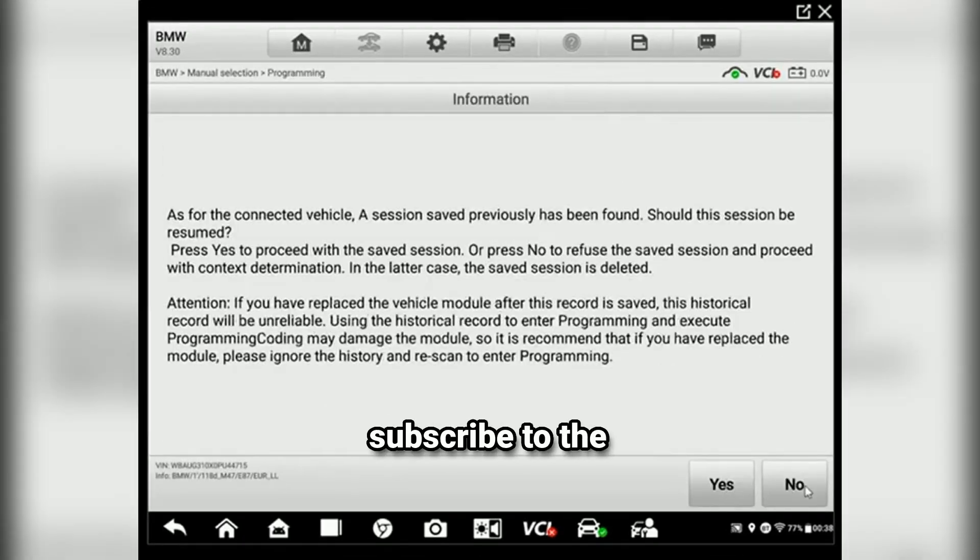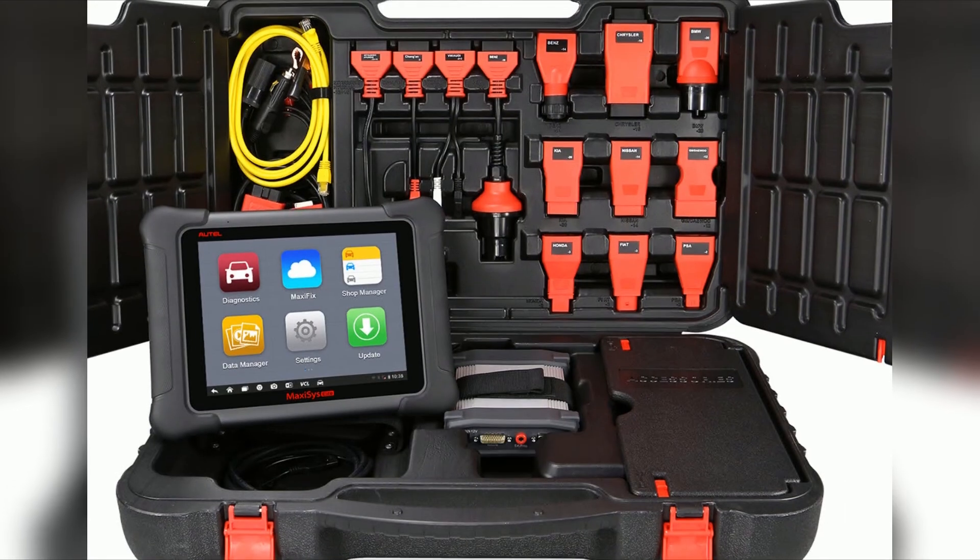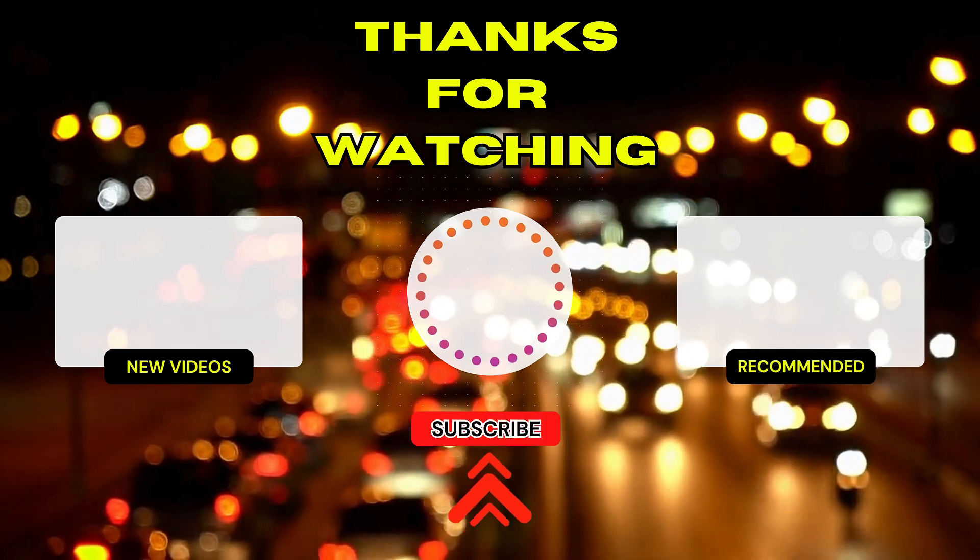Don't forget to like this video, subscribe to the channel, and let me know in the comments what you think about the Autel MaxiSys Elite. Have you used it? Share your experiences. Thanks for watching, and I'll see you in the next video.